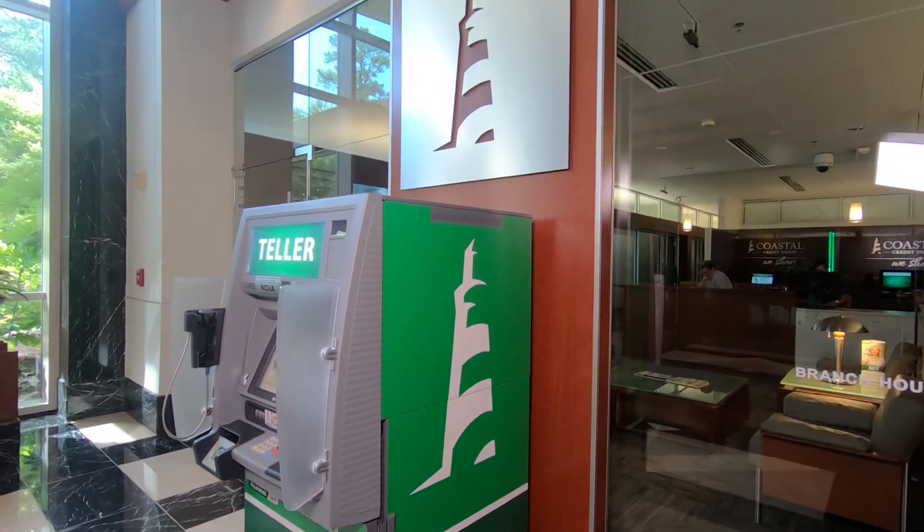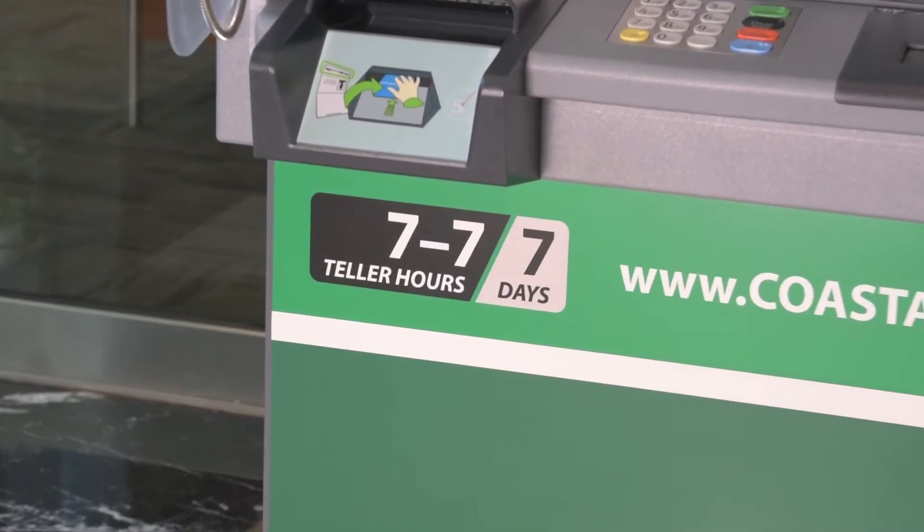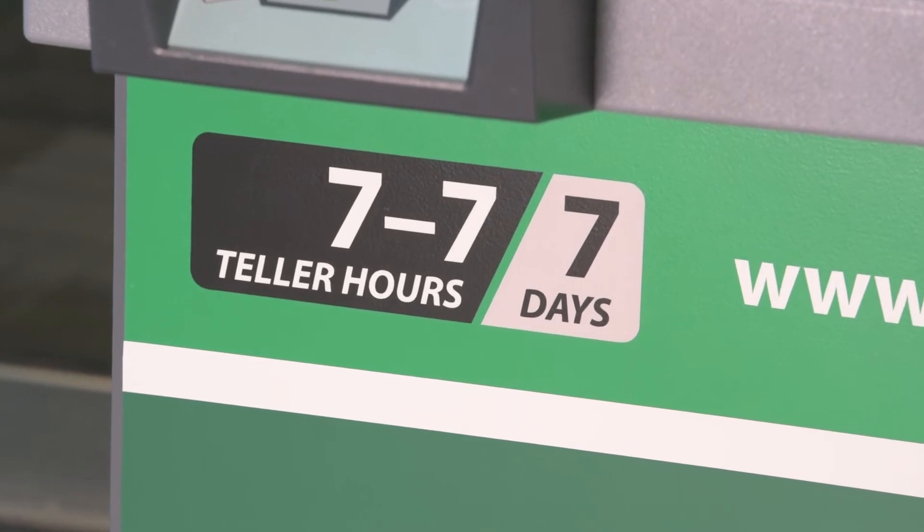The PTM technology allowed us to increase our hours by 86 percent. Today that is one of our key differentiators, as we are open from 7 a.m. to 7 p.m. seven days a week.